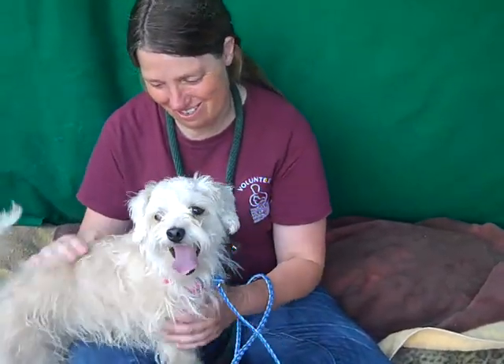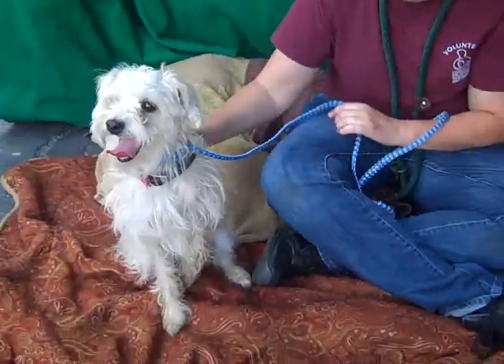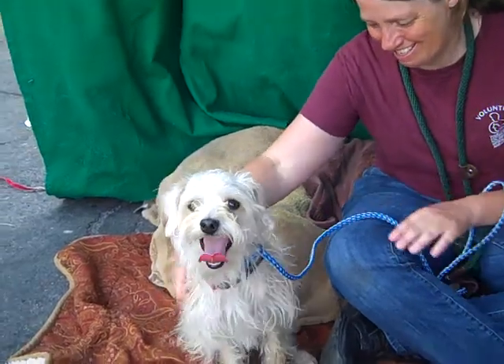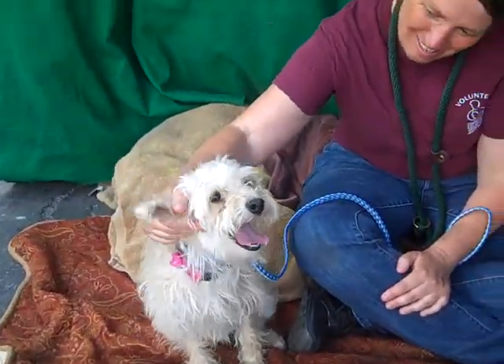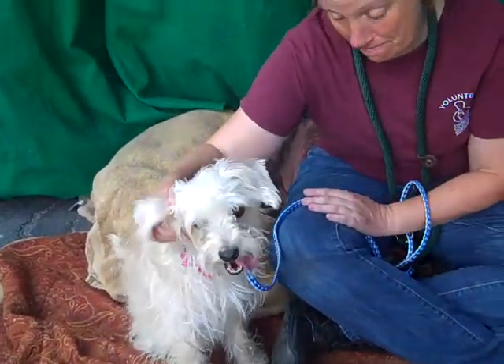She weighs 10 pounds and she's about 3 years old, but she's got some puppy in her — she's still raring to go. She's just so loving and Kristen was telling us she's got the Hollywood model good looks. She's absolutely gorgeous, and she poses for her pictures.